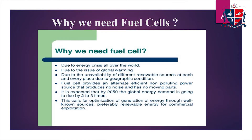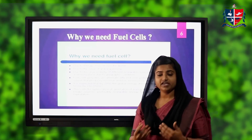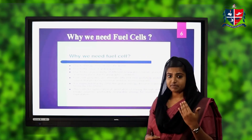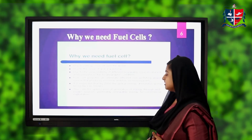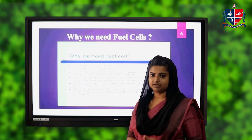Why do we need these fuel cells? We know that the world is facing an energy crisis all over the world, and it is expected that by the end of 2050 the global energy demand is set to rise by two to three times.